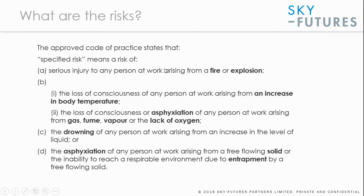The types of risks that occur in these confined spaces, as defined by the approved code of practice for confined space entry by the UK Health and Safety Executive, include serious injury from fire or explosion, loss of consciousness from an increase in body temperature, asphyxiation due to gas, fume, vapour or lack of oxygen, drowning from a liquid, or asphyxiation and entrapment from free-flowing solids.